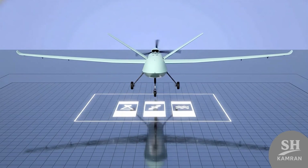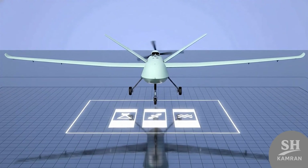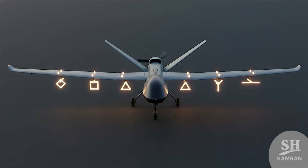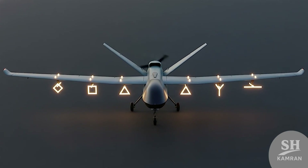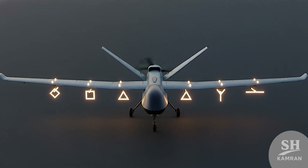Kaman-22 carries payloads up to 300 kilograms, including guided bombs, missiles, and electronic warfare pods. Armament options include the Qayyam, Balaban, and Sadid smart weapons, among others. External hardpoints beneath the wings support diverse combat packages.